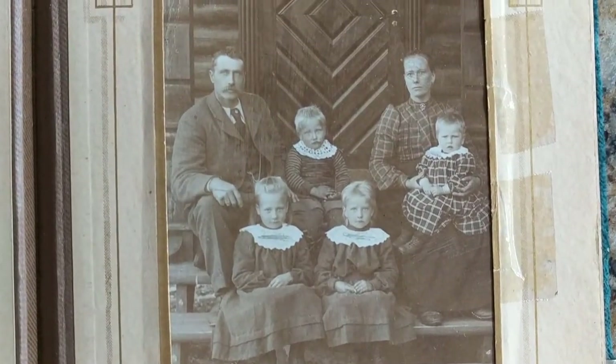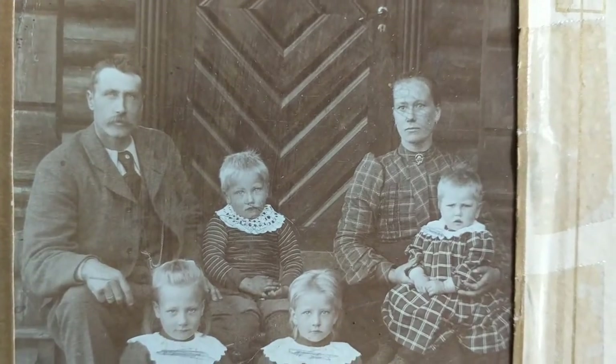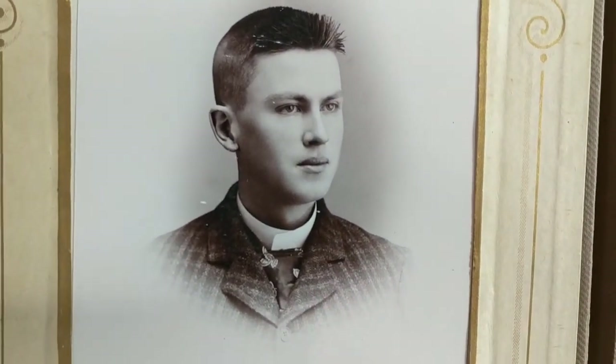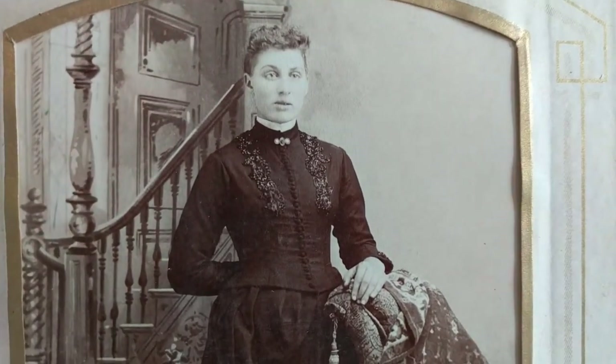Another group family shot. People had large families back then — they were very patriotic, proud to be Americans. I hope that comes back in fashion again here in America.